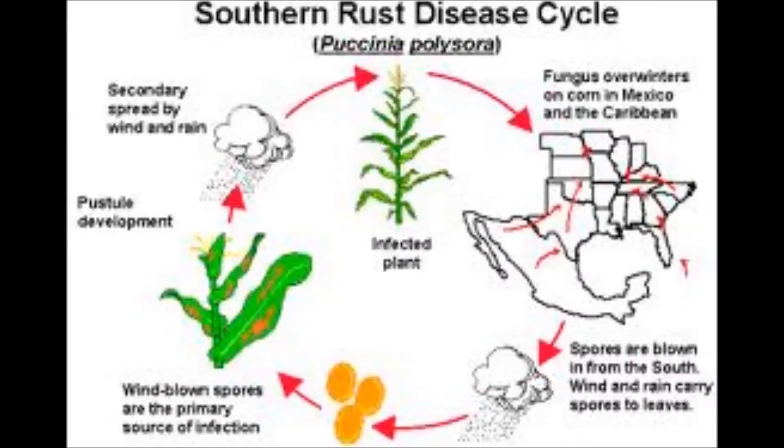This is the one that if you walk into the field with a white t-shirt, when you come out the other end you're going to have an orange t-shirt. So southern rust is very easy to identify and also very aggressive.